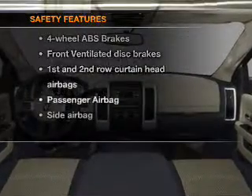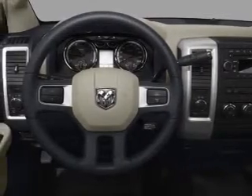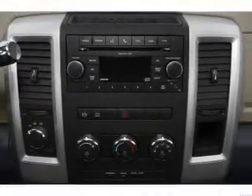And for your peace of mind, the following safety equipment is included: front ventilated disc brakes, curtain head airbags, passenger airbag, side airbag, and independent suspension. Call today to schedule a test drive.